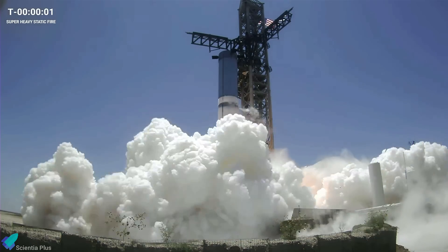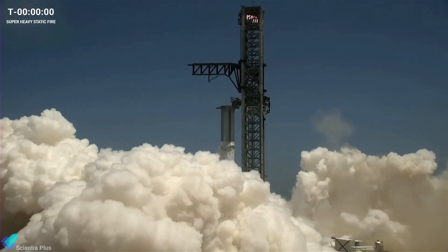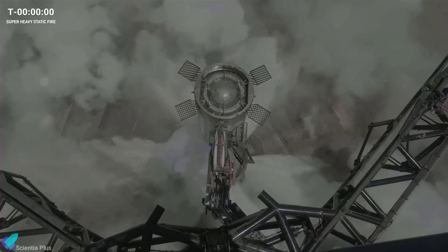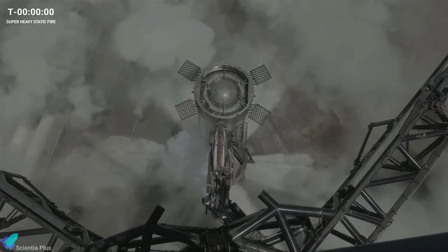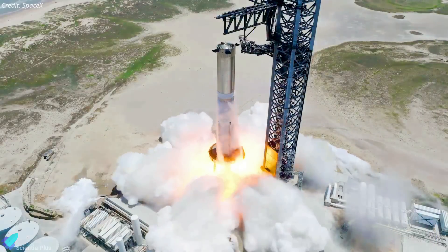Booster 9 then lit all 33 Raptor engines; however, four of them shut down early in the test. The static fire test was originally intended to last 5 seconds, but lasted only 2.74 seconds. SpaceX hasn't revealed what caused the engines to shut down prematurely.